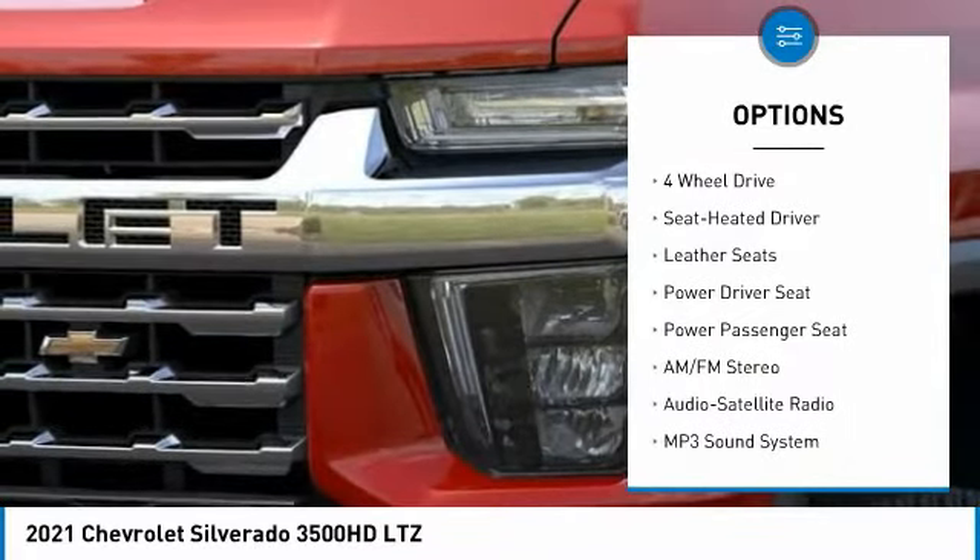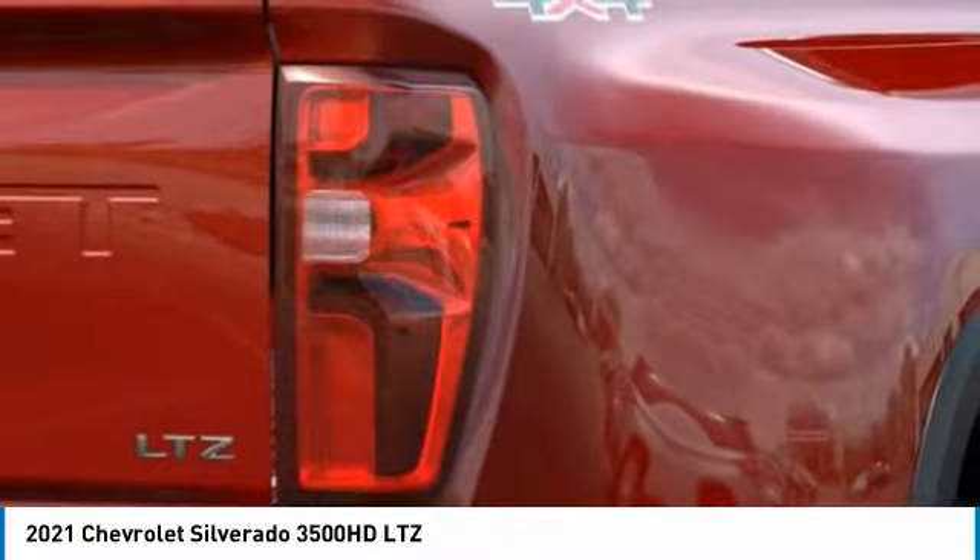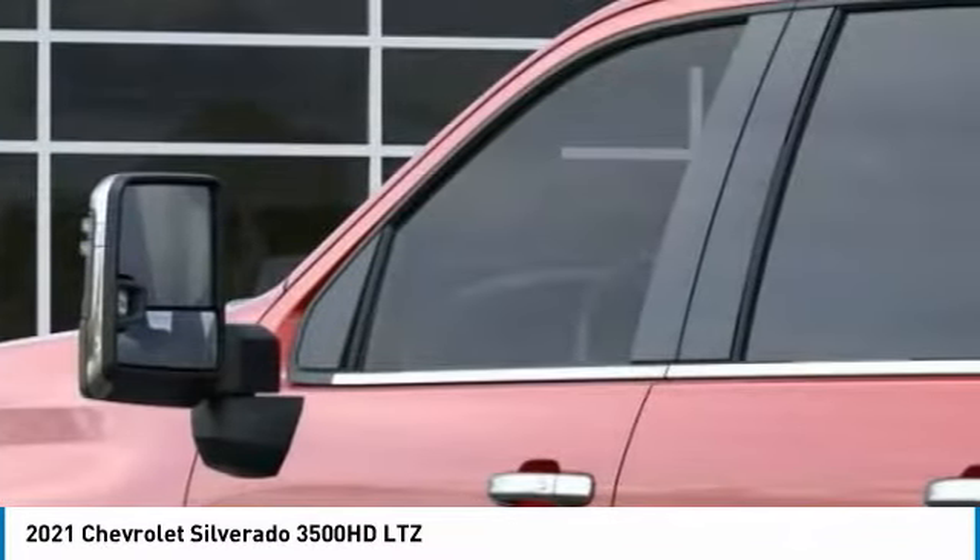Mirror memory, security system, cruise control, power door locks, power windows. Come see the car for yourself.